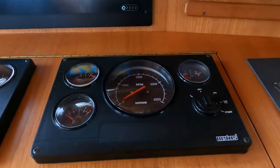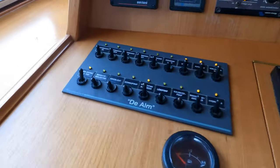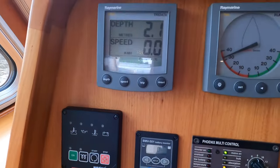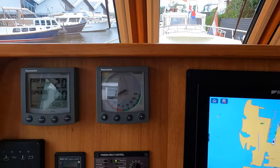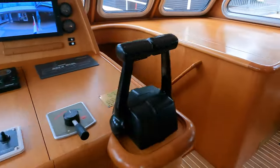The engine monitoring system for the twin Vetus engines is over here, along with the various switches. We're currently in two meters of water. Obviously got the VHF over here on the port side. Let's go down into the accommodation areas.